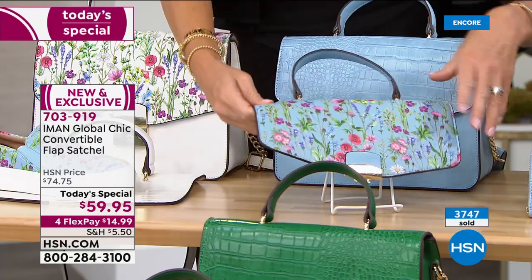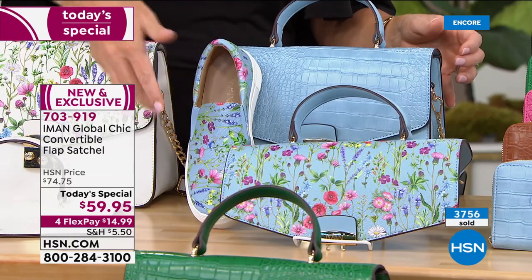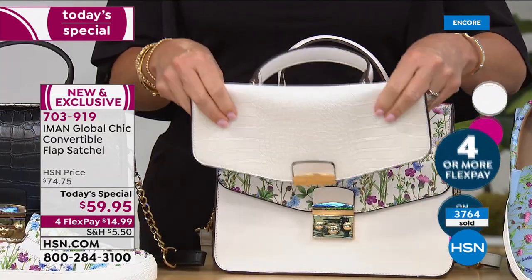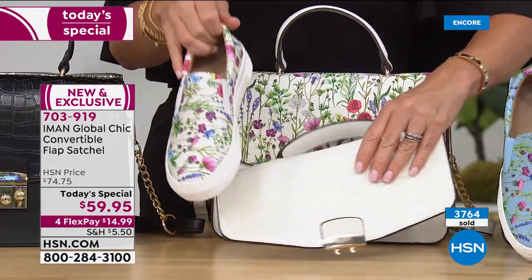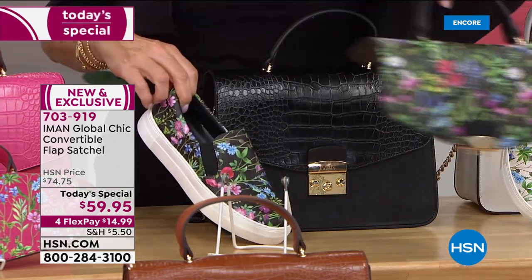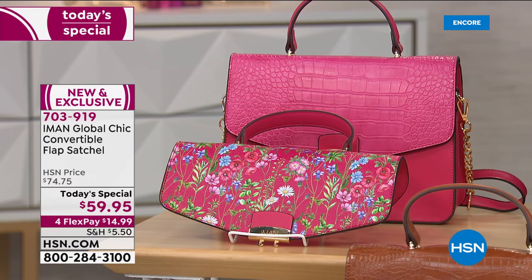The shoes are less than $15 and the bag is less than $15 on a flex pay. At HSN we take all major credit cards, even PayPal. You get the faux croc and the floral, plus the matching shoe—you can get them both home for under $30. That's the white. We have it in classic black, with a matching shoe for that too. Then we have it in pink—a lot of ladies are getting the pink and interchanging it with the white.